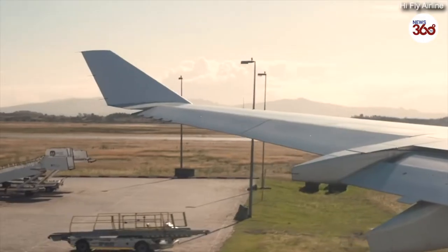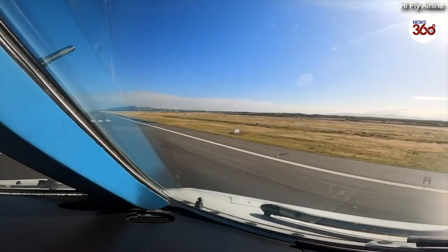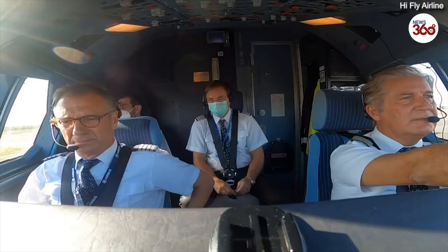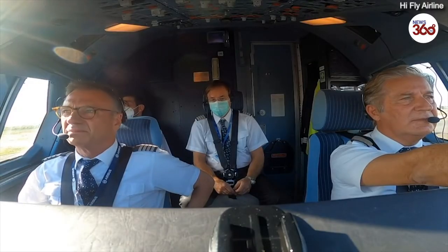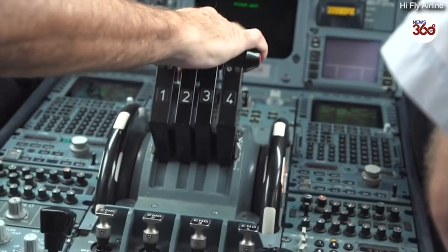I expect to depart from Runway 01. By the conditions in return, fantastic, and I do hope you enjoy the flight with us. Let's keep turning — we might get Runway 01. We can't get it for takeoff, so forward down.